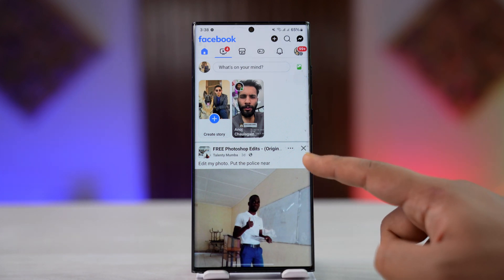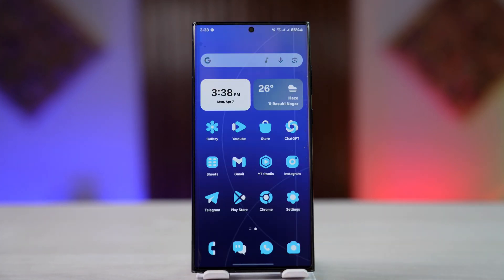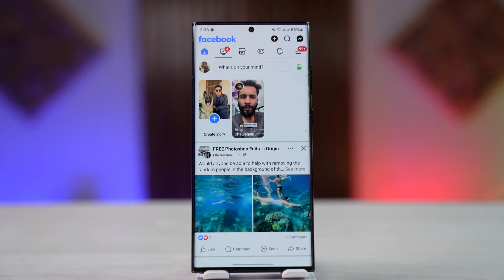First, you do not want to try from the same page over and over again. You want to close the Facebook app completely — better yet, uninstall and reinstall it. Then open up Facebook and try to log into your account.